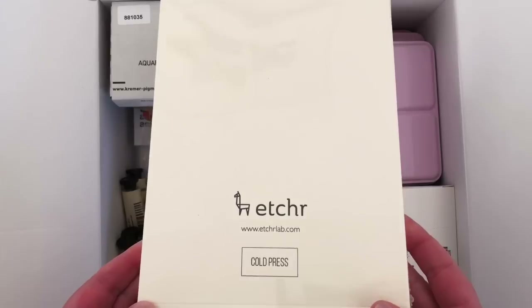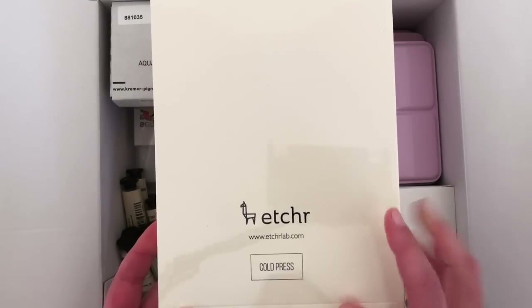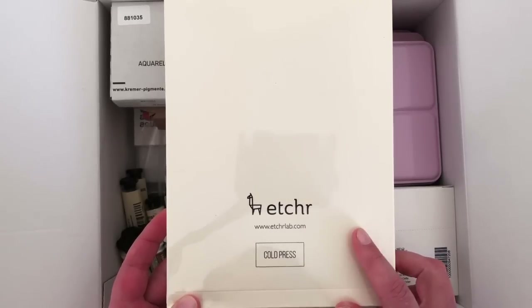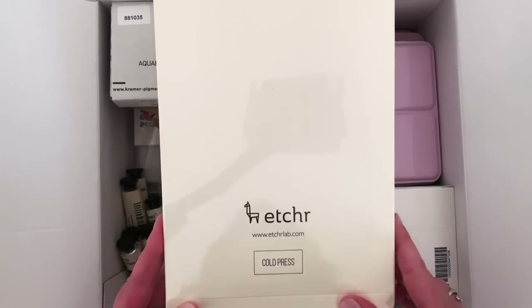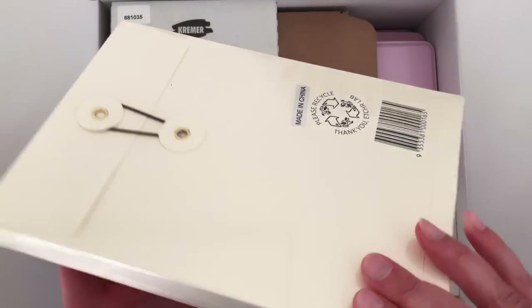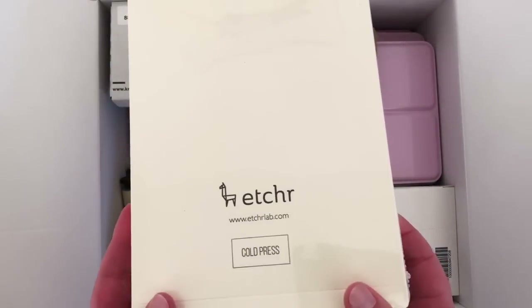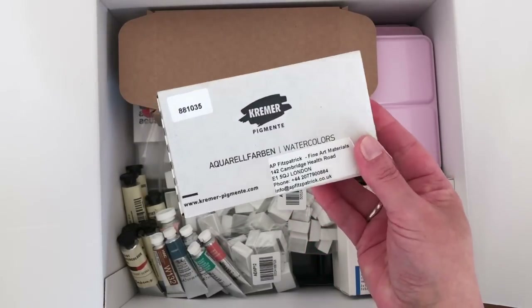I bought two Etcher sketchbooks — watercolor paper, cold press, lightly textured, which is my favorite kind of paper to work on. I got an A5 and an A6; someone recommended these to me — one of my viewers — and if it was you, I did actually go and buy them! I haven't tried them yet as you can see they're still packaged up, but they look really nice. Both came from Jackson's.